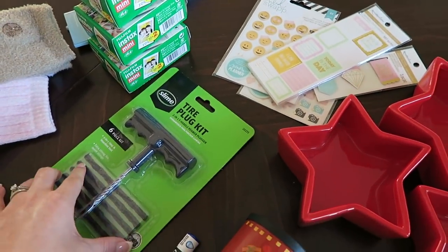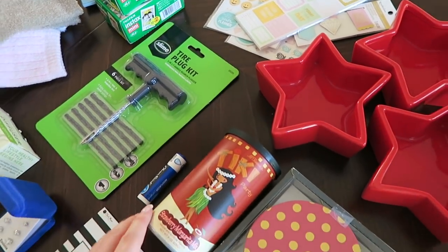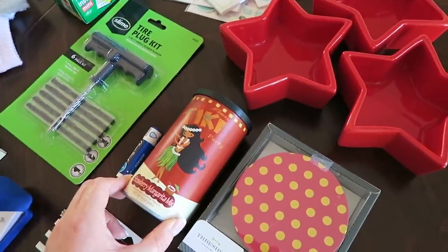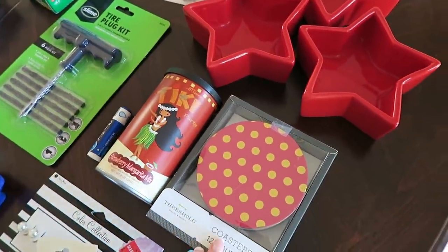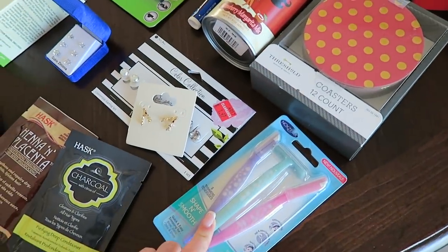My parents also gave me this tire plug kit — they gave all the kids in the family one of these. Some chapsticks, some margarita mix — this is the strawberry margarita mix and I'm really looking forward to trying this out with my new margarita maker. Some coasters that are red with gold polka dots, and some razors that you use on your eyebrows.